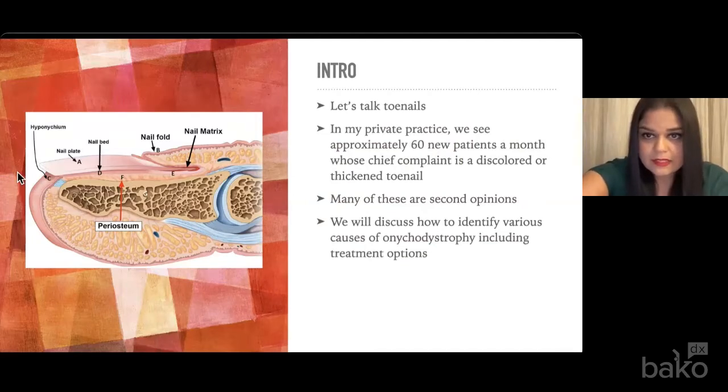Let's talk about these toenails. The anatomy of the nail is pretty robust in that the nail unit includes the nail matrix, the nail plate, the nail bed, and the nail folds. This hard multi-layered sheet of cornified cells is usually about 0.5 to 0.7 millimeters in thickness. In my private practice, we see anywhere from 50 to 60 new patients a month with their sole chief complaint being a discolored or thickened toenail. Many of these patients are actually second-opinion patients who've seen many providers over years without any resolution or definitive diagnosis.